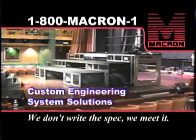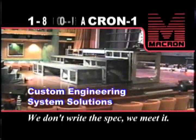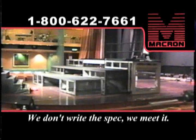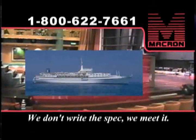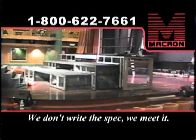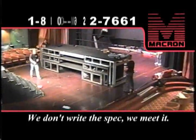Many of Macron's projects involve engineering custom solutions for a wide range of system demands and applications. There is no off-the-shelf system that could solve the problem of moving a heavy stage in a cruise liner's nightclub. This telescoping stage carries the performers, the band, and all of their equipment out onto the dance floor area.